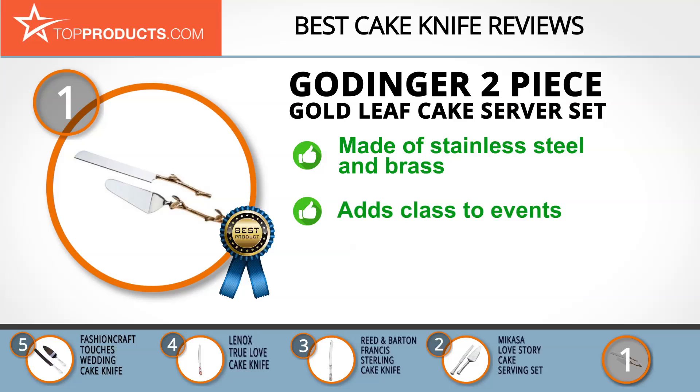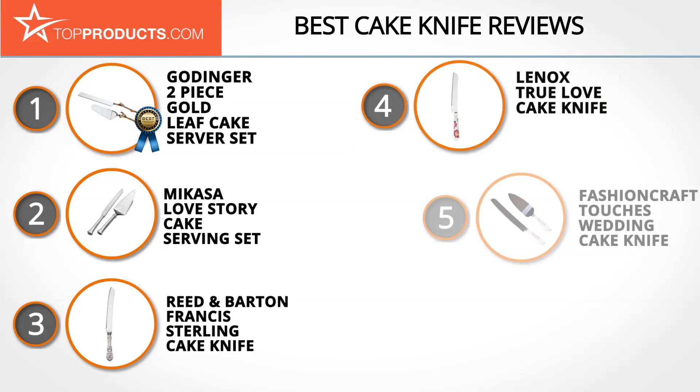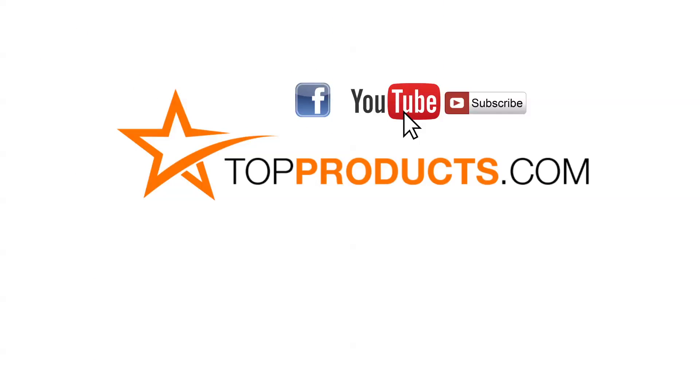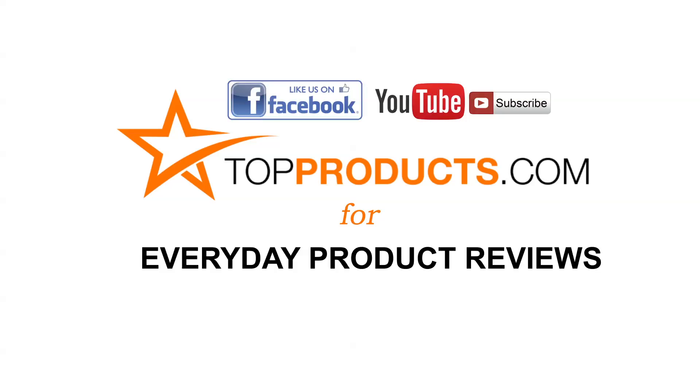Looking for that perfect Mother's Day gift? Look no further! You should know that the color may appear lighter than it looks in the picture. These are our top 5 cake knives — we hope you enjoyed watching our review. Until next time, take care! Click now to subscribe to our YouTube channel and like this video. Don't forget to like our Facebook page and visit us at topproducts.com for more everyday product reviews.